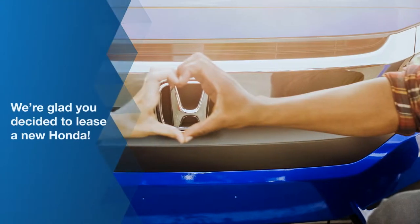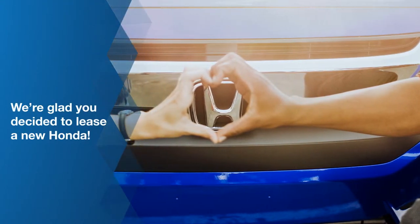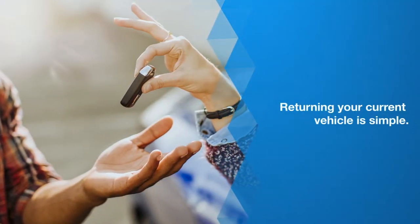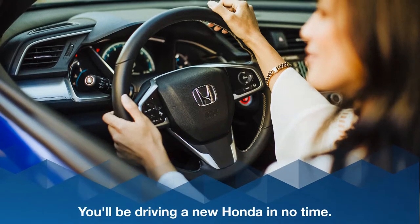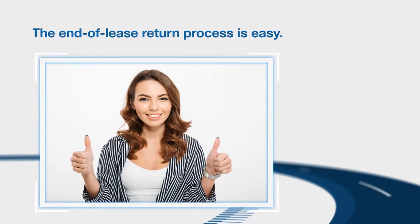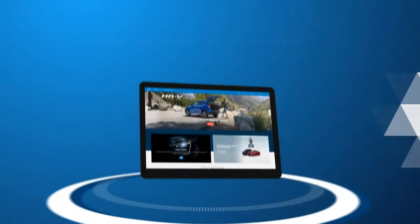We're glad you've enjoyed driving your Honda and that you've decided to lease a new one. The process to return your current vehicle is simple — we'll have you behind the wheel of a brand new Honda in no time. When your vehicle lease is nearing its end, there are just a few easy steps you need to take.